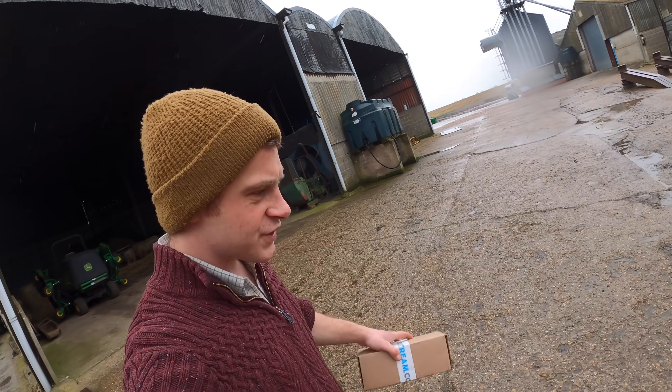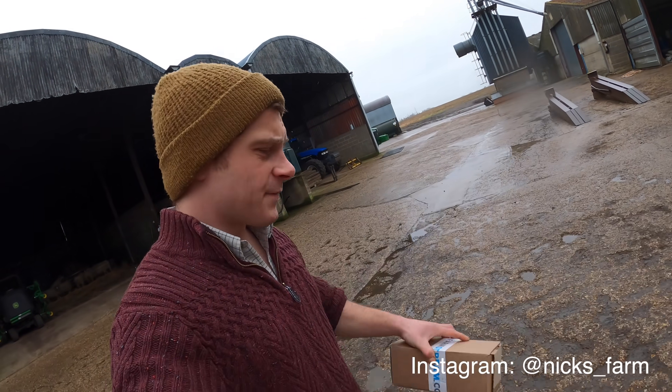Good morning everybody, welcome back to the channel. I've just received a delivery - something I've been waiting for for a few days and if it works it could prove very useful.